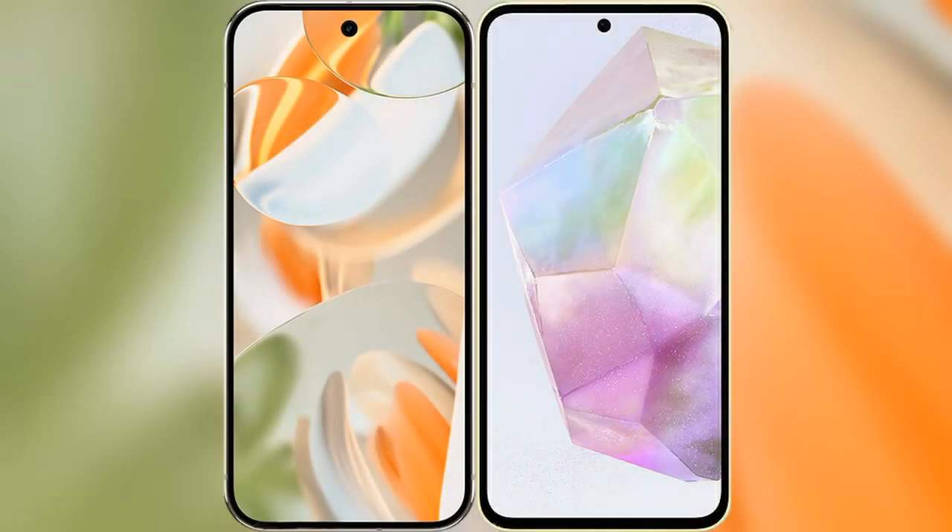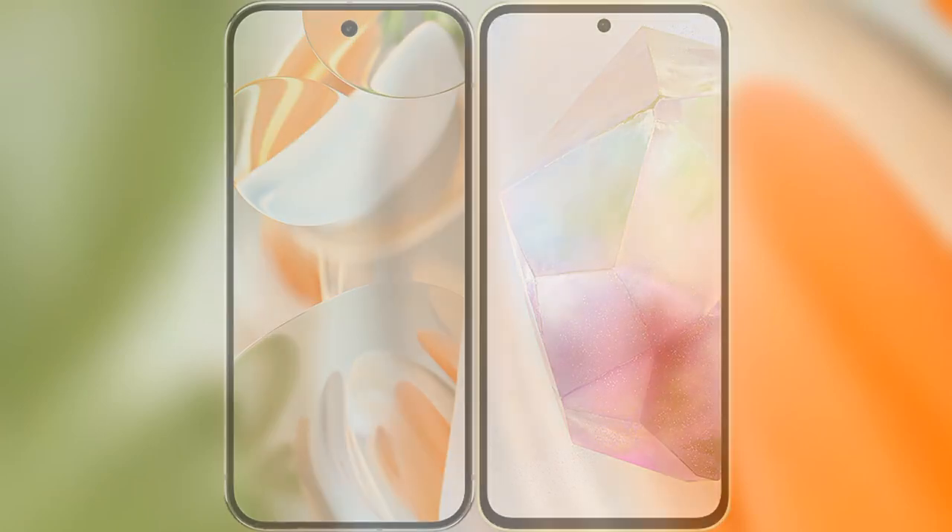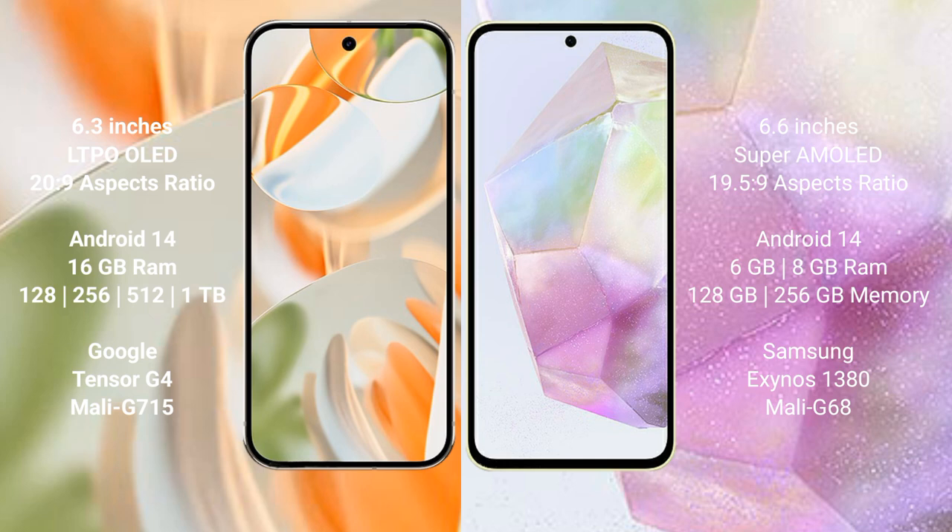I will compare the new Google Pixel 9 Pro with Samsung Galaxy A35. Google Pixel 9 Pro has a 6.3-inch LTPO OLED display with Gorilla Glass. Samsung Galaxy A35 has a 6.6-inch Super AMOLED display with Gorilla Glass protection.